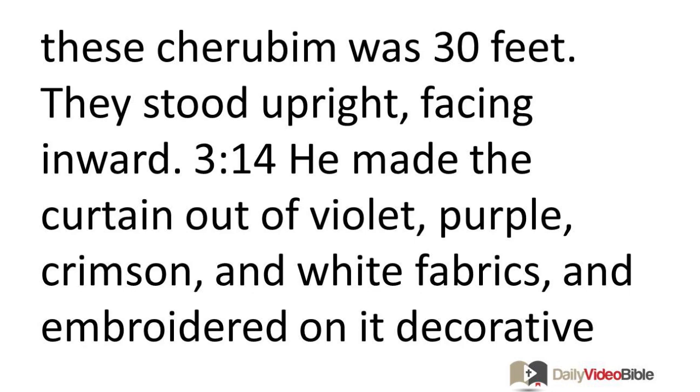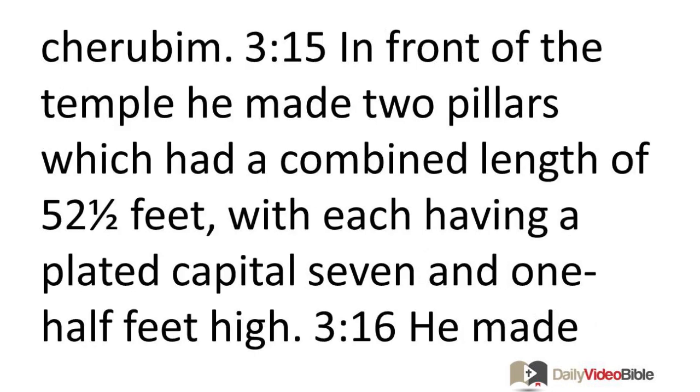The combined wingspan of these cherubim was 30 feet. They stood upright, facing inward. He made the curtain out of violet, purple, crimson, and white fabrics, and embroidered on it decorative cherubim.